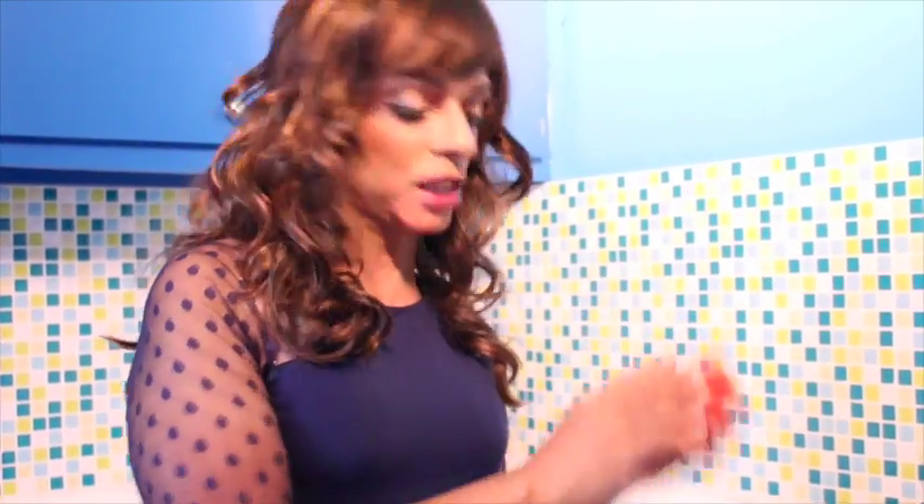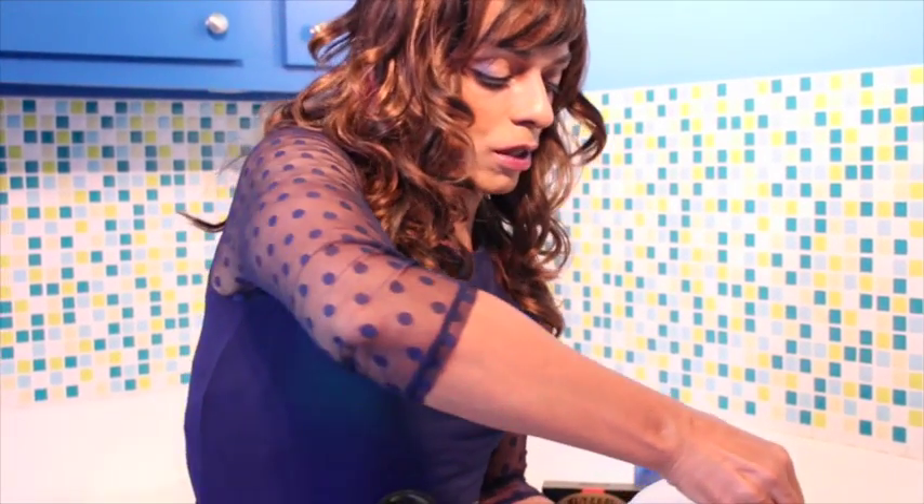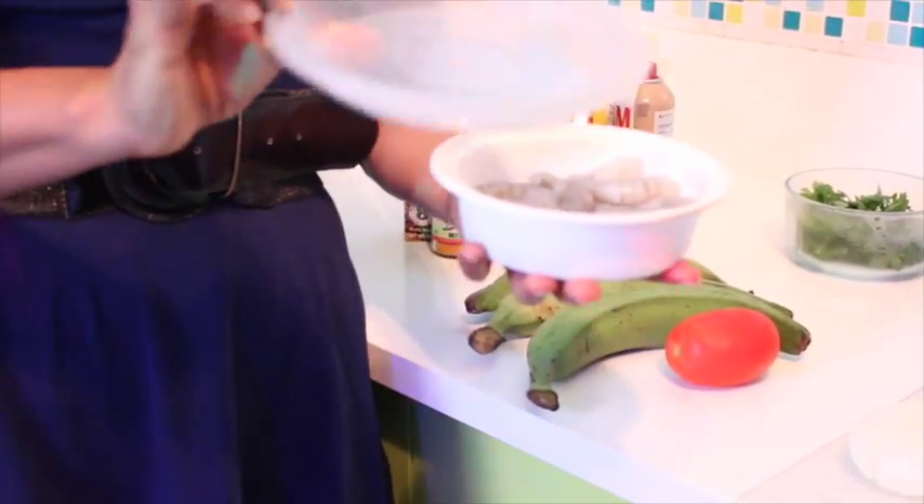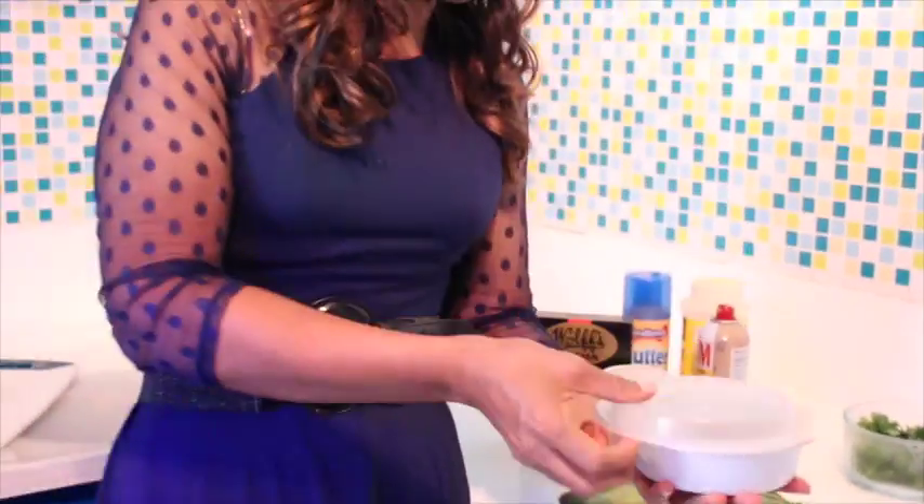We have a plump tomato that we're going to dice up and put into the dish. We have half an onion that's going to be chopped — you'll need that for the recipe. We're using shrimp — Sancocho de Camarones. I have 8 ounces of shrimp here. This is fresh shrimp that's been peeled and deveined, cleaned.